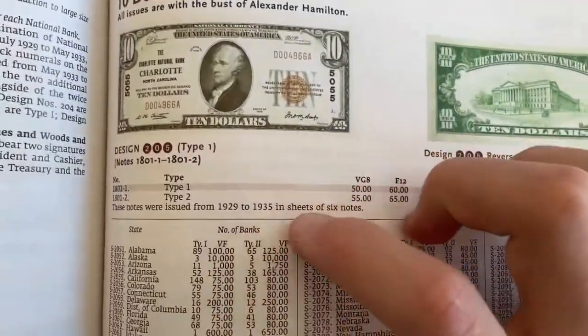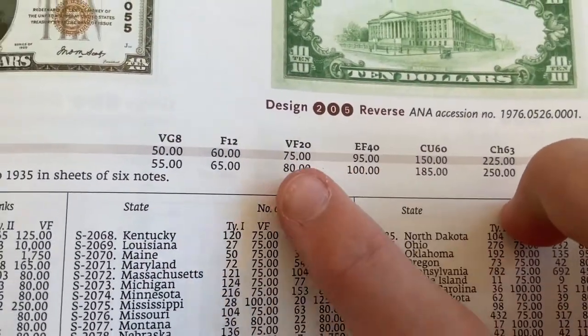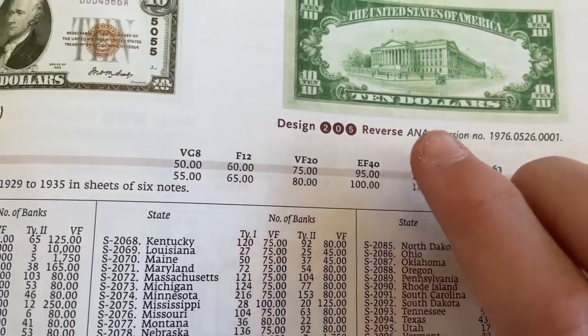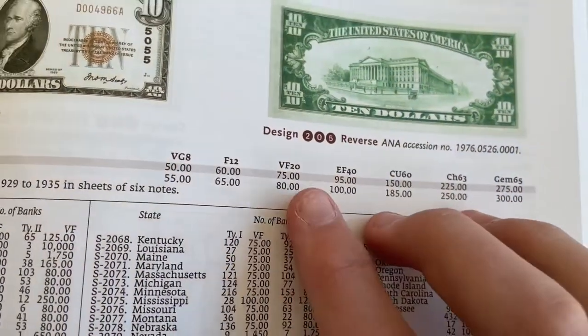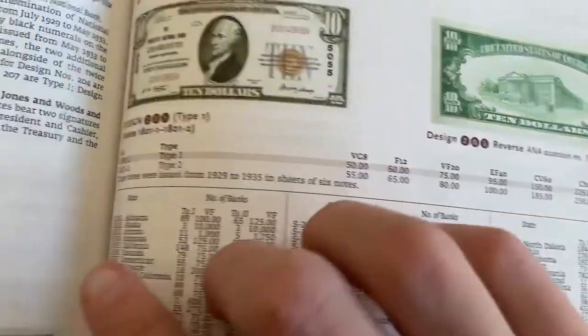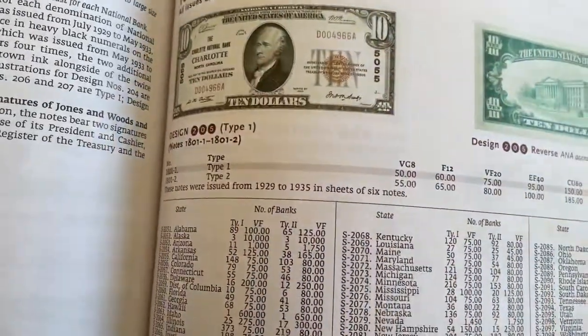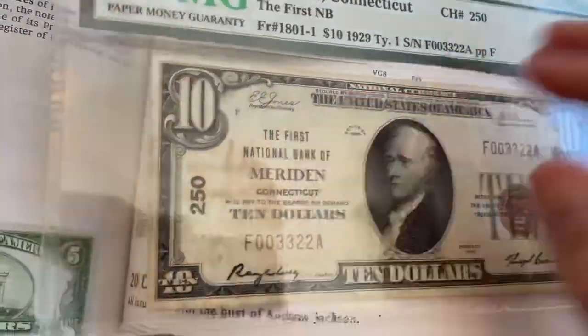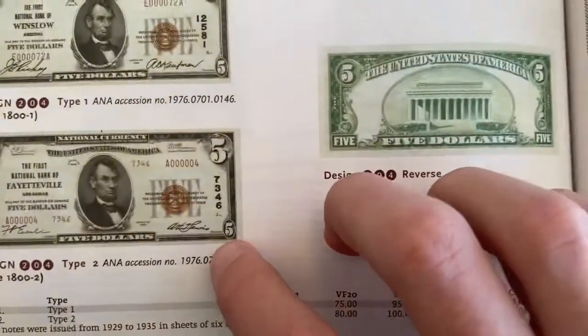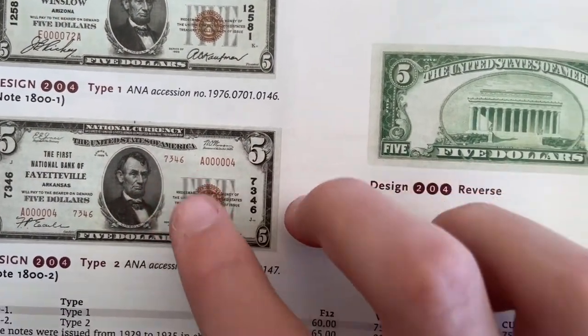Looking at the book here — EF-20 to EF-40 — so probably about $80 to $85 maybe, somewhere in that range. Because it's a type 1, meaning it just has the charter number on the sides here. If it were a type 2 — there's a $5 here — it has the charter number over by the serial number there too.